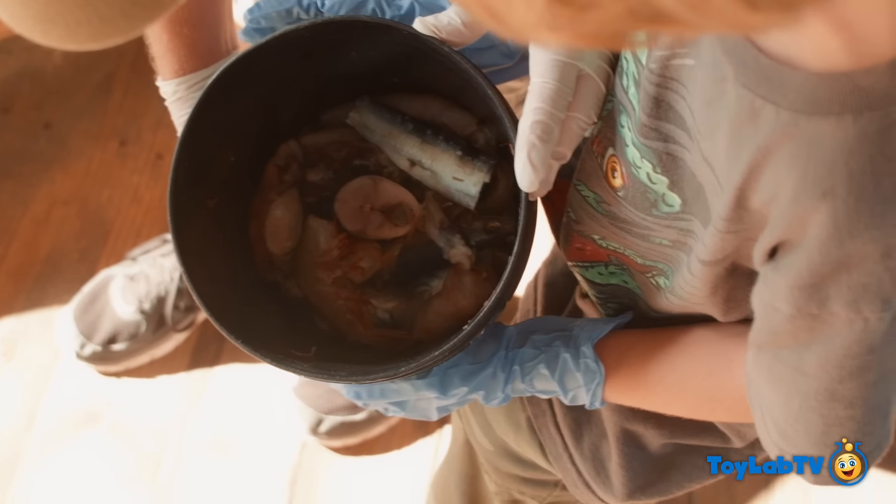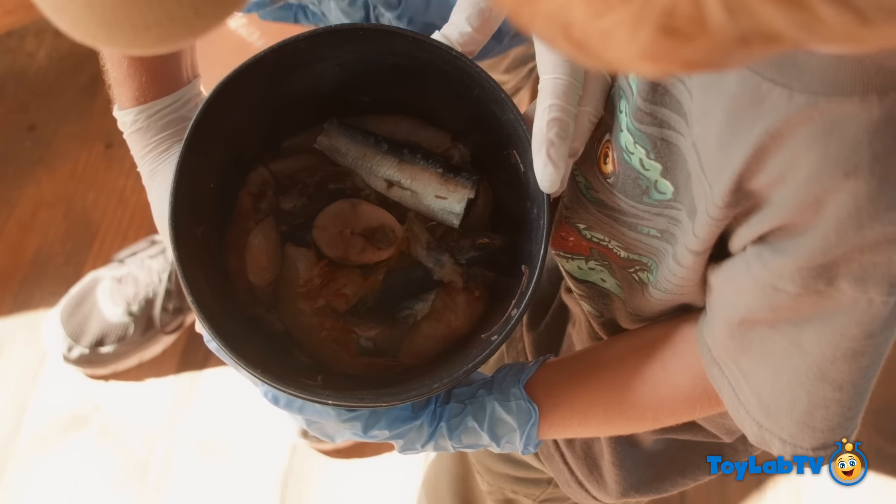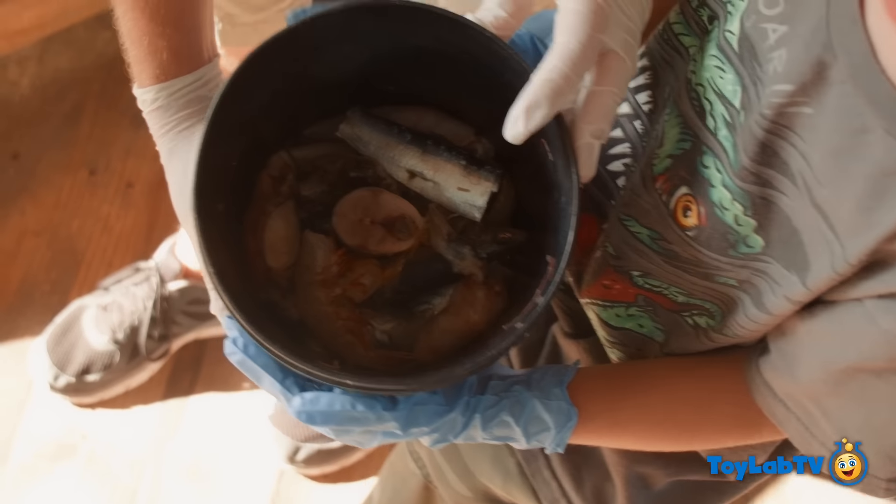Oh wow, LB, what is that in there? Like shrimp and... Fish! Fish, man! There they go!